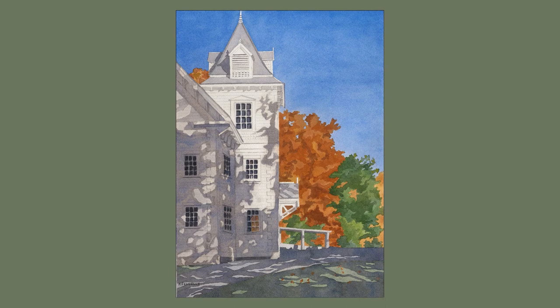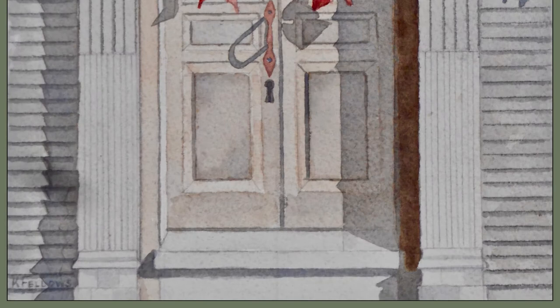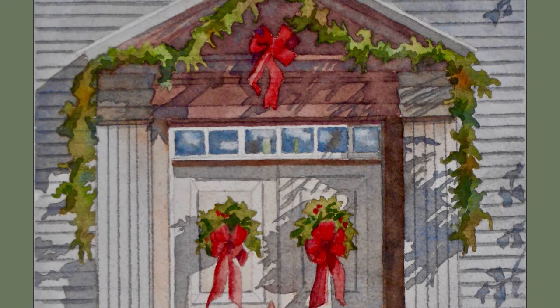I call this painting Portsmouth Door. I like prowling the neighborhoods in and around Strawberry Bank — the architecture is fascinating. Even parts of buildings are interesting, like this door with its Christmas decorations. The shadows are subtle, but without them and the Christmas colors, it's just another front door.